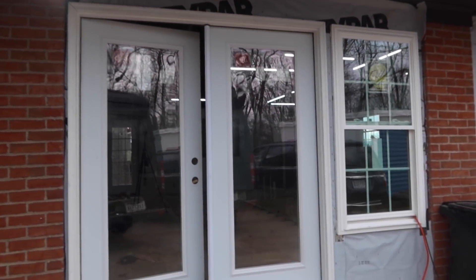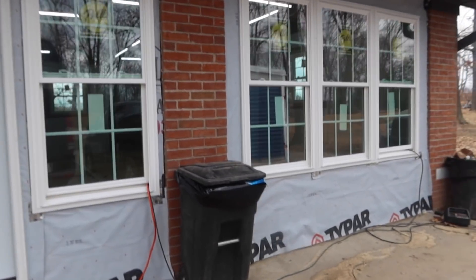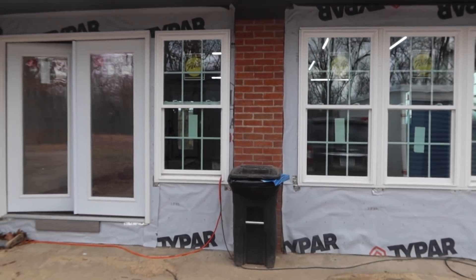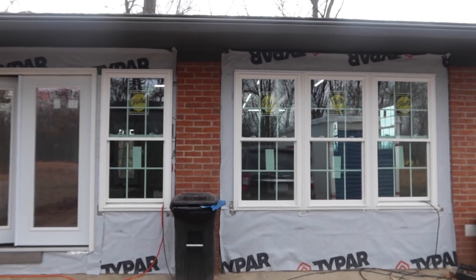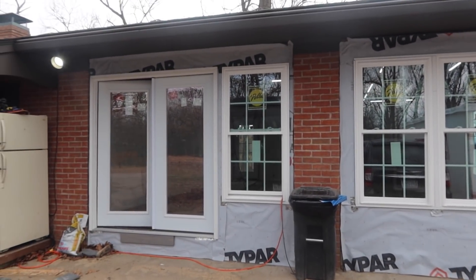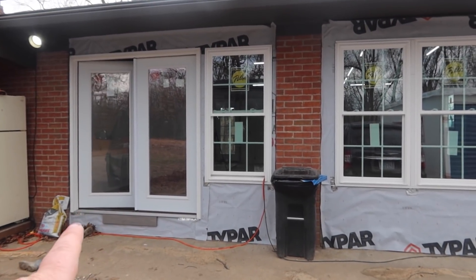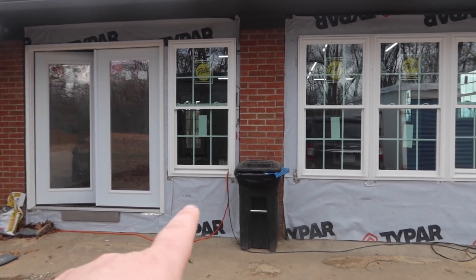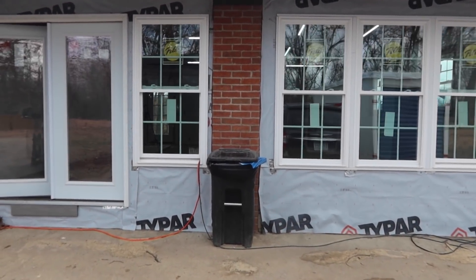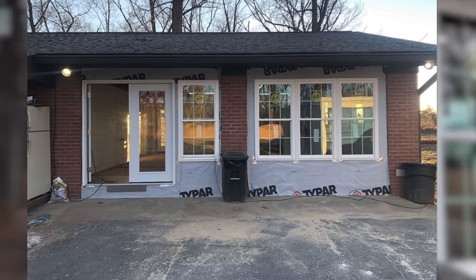Here's how things are looking outside. That trash can will no longer live there once this is done. I'm really happy with how it's looking on the outside — it no longer looks like a garage to me anymore. It's really starting to pull together. We're going to have a porch that's level with that step going all the way across, with big flower pots and such.